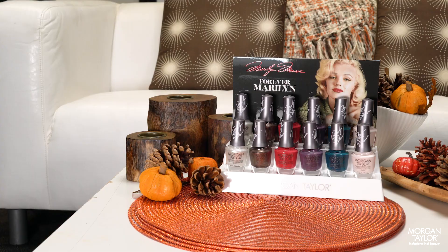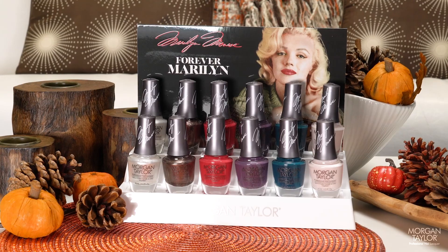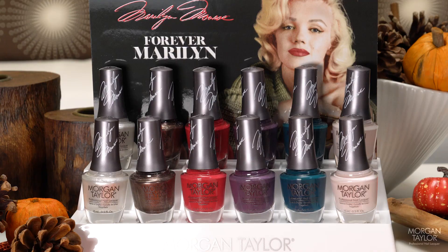This is Morgan and Taylor for Morgan Taylor. Today we're here to let you know that our fall collection is out now. If you remember, we did a Forever Fabulous collection for holiday last year — it's very glitz and glamorous, a lot of glitters and textures. This collection, Forever Marilyn, is focusing on the softer, more feminine side of Marilyn Monroe.